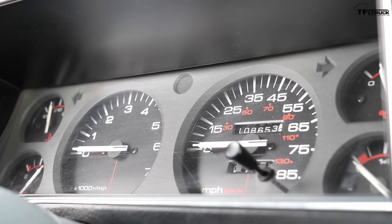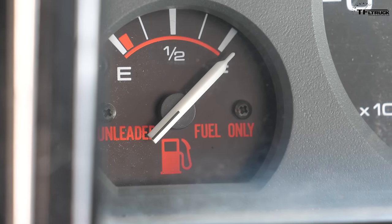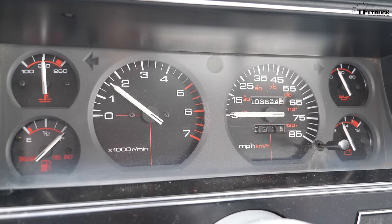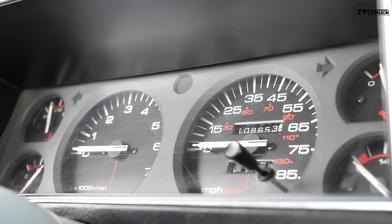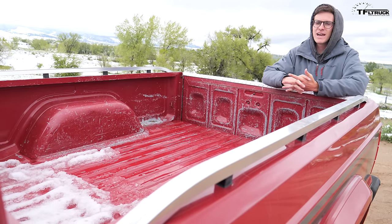Another thing Jeep got super right on this interior are the gauges. This one has an optional gauge package, so it's got all the stuff you need but nothing you don't. They're very 80s, very retro, and super fun to look at — red, black, white, sporty, and aggressive. On the left you've got your temperature gauge, fuel gauge, tach, speedometer, oil pressure, and volts. That is everything you really need in a truck. You don't have to search through menus; they're always there, always looking cool, always ready to give you a smile.